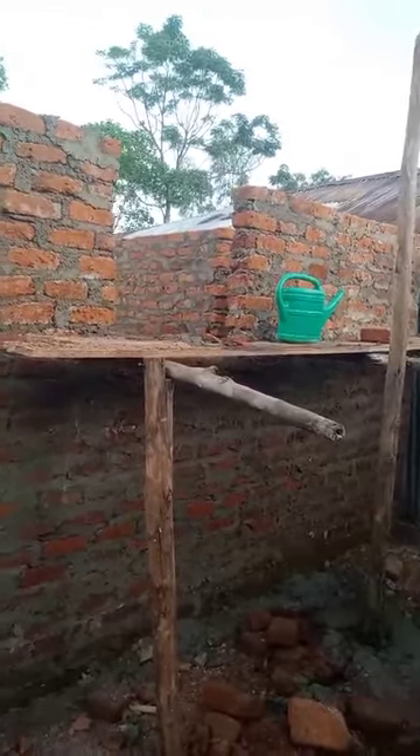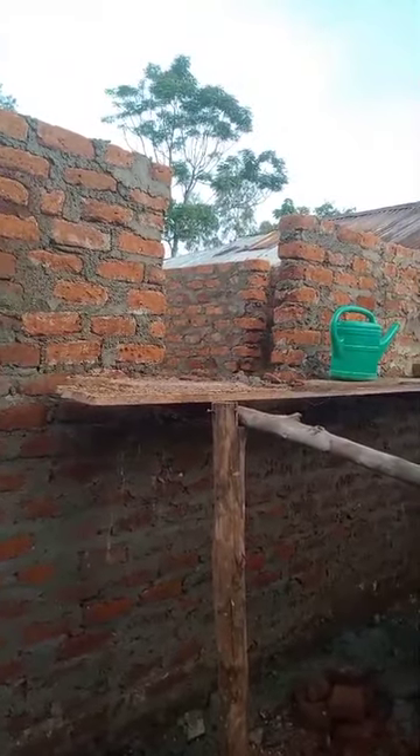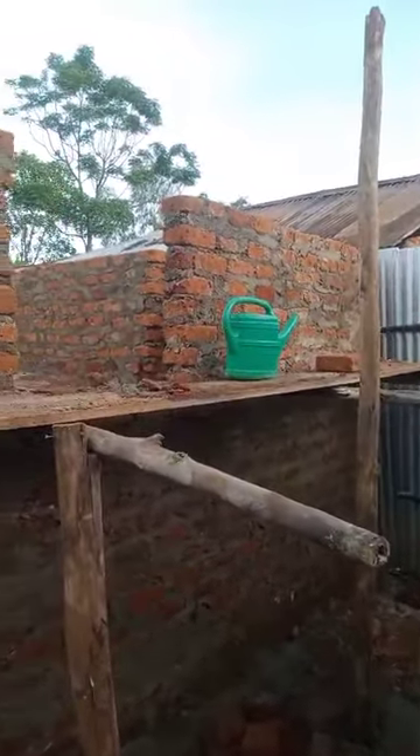Hello everyone, it's the 20th of April here at Agape Orphanage in Uganda. This is an update of the progress of the construction of the kitchen.